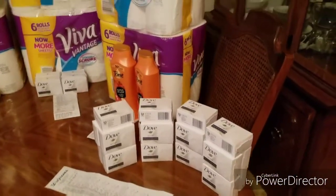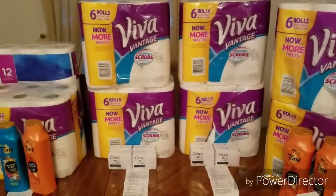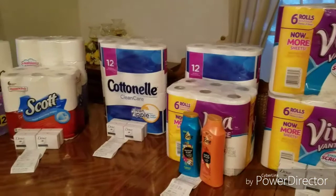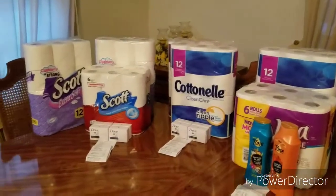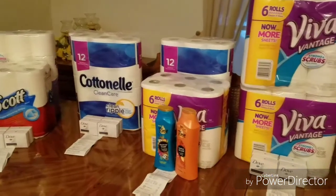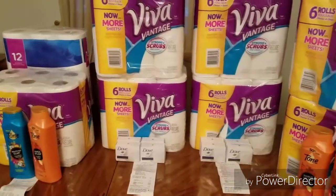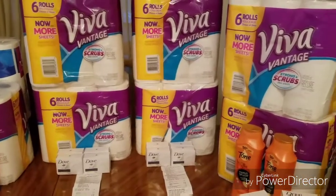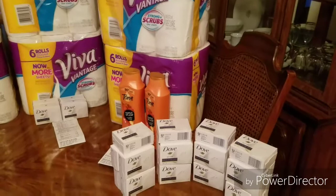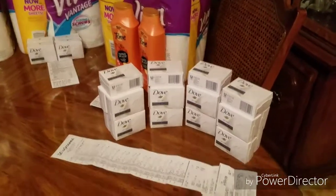Hello everyone, I just wanted to share my Walgreens haul that I did yesterday. I know my background looks a little different because I'm not at home — we had to evacuate for Hurricane Irma. But I am safe and was able to do some couponing yesterday. I'm going to go through these deals and you guys tell me what you think. I'm still a beginner, but I think I did okay.